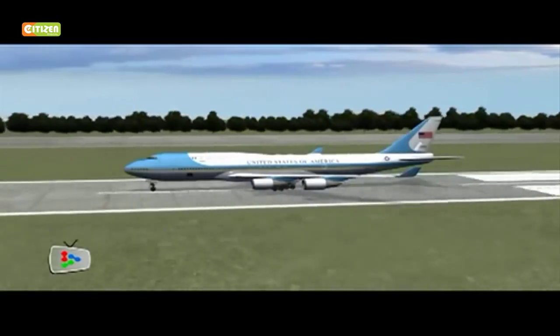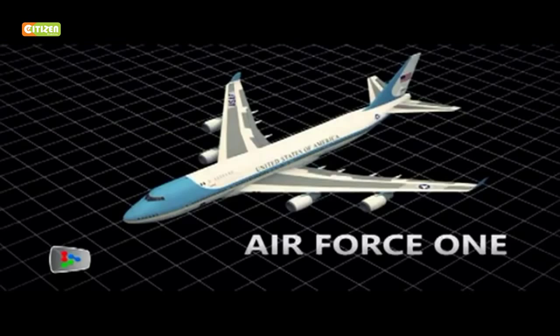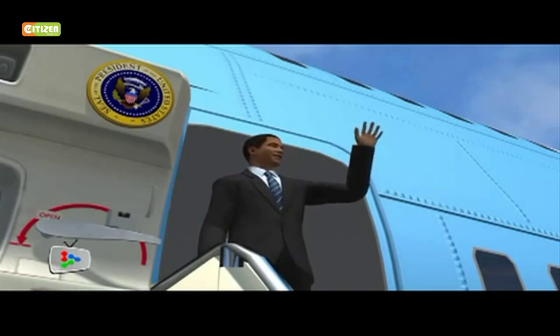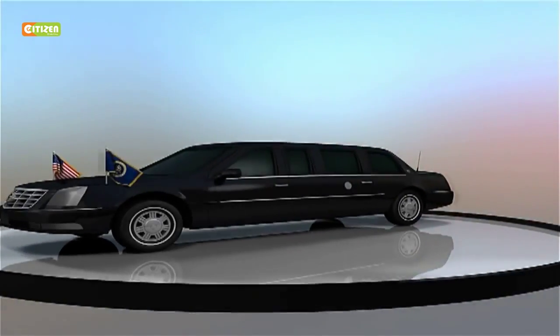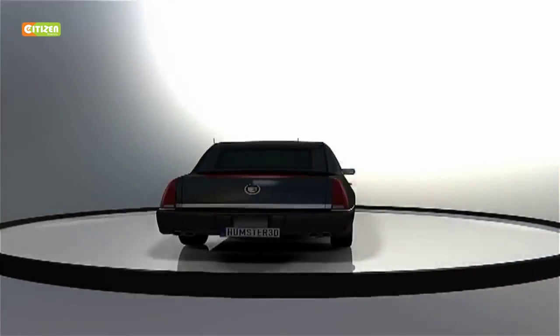It's just hours before US President Barack Obama jets into the country. Upon arrival, Obama will step out of Air Force One and board his specially-made official car. The car is currently a custom-made General Motors Cadillac limousine. It's referred to as the Cadillac One,